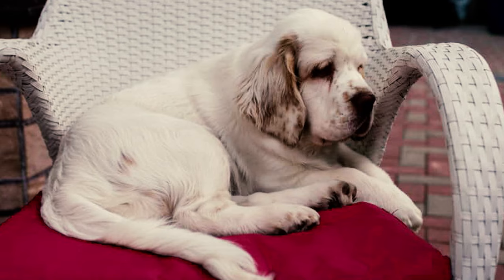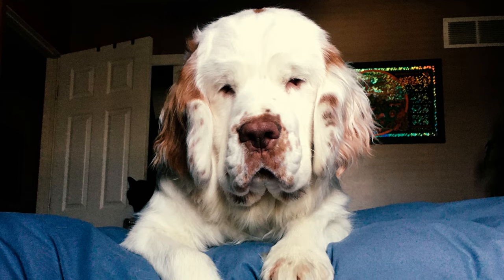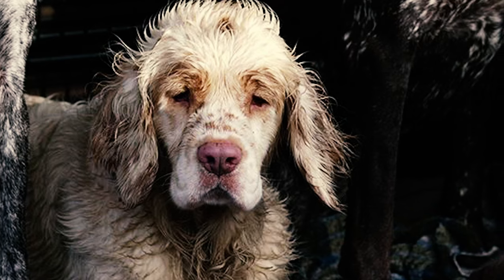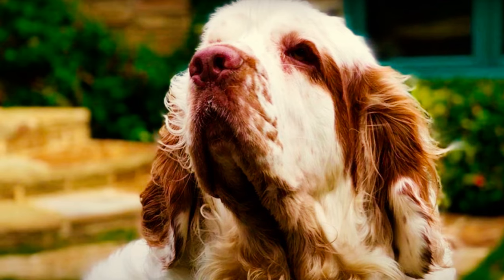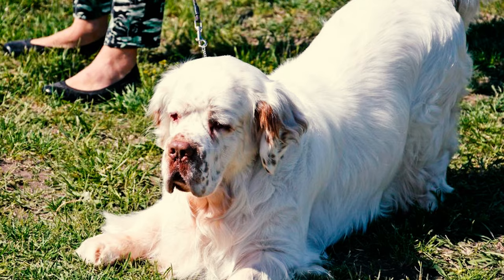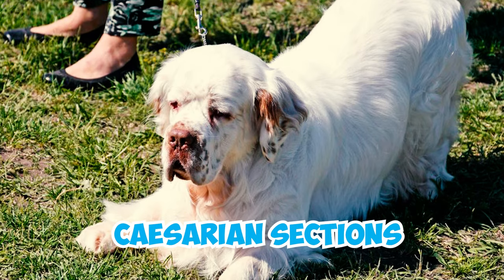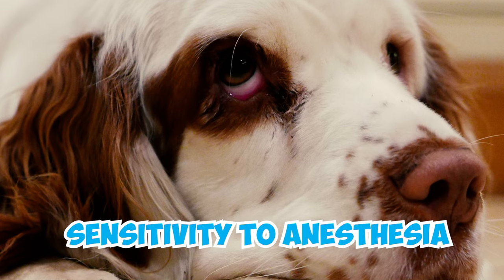Number 19: Clumber Spaniels exhibit a sensitivity to heat, making it imperative to ensure they have access to shade. Without proper shelter from the sun, these dogs may experience discomfort and dehydration. Number 20: The process of conception and birthing can be problematic for Clumber Spaniels, often resulting in the need for caesarean sections. It's also noteworthy that some dogs of this breed may exhibit sensitivity to anesthesia.